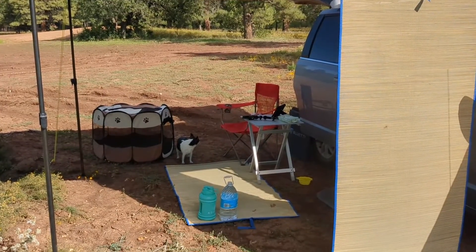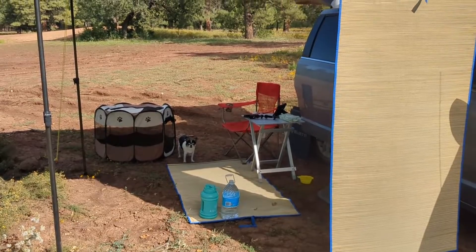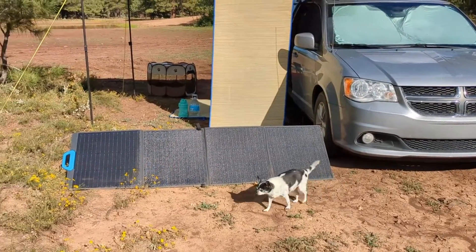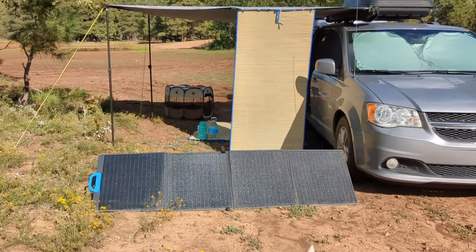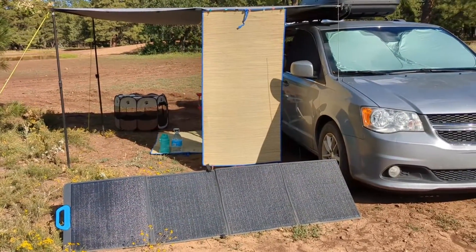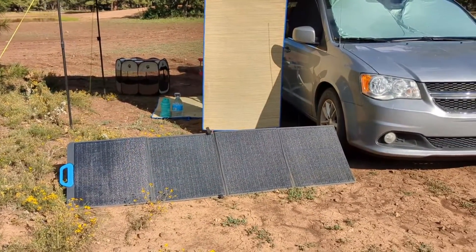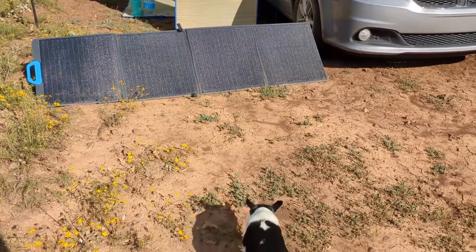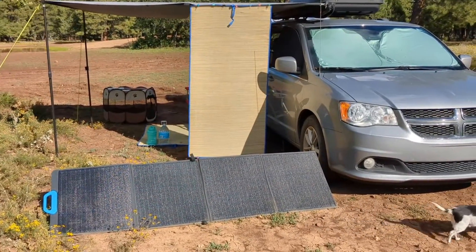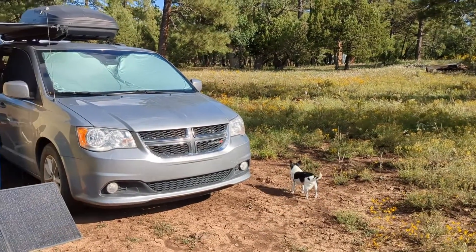I put out my Bluetti solar panels since we're getting lots of nice, clear sun. I have it going through my passenger door — I don't have my door completely shut on the cord. I can also put it through the window, but it's just through the door right now due to the cord length. We'll get a few more hours of sun. My Bluetti is still at about 80%, but while I have the ability to get it charged up with solar, I'm definitely going to do so.